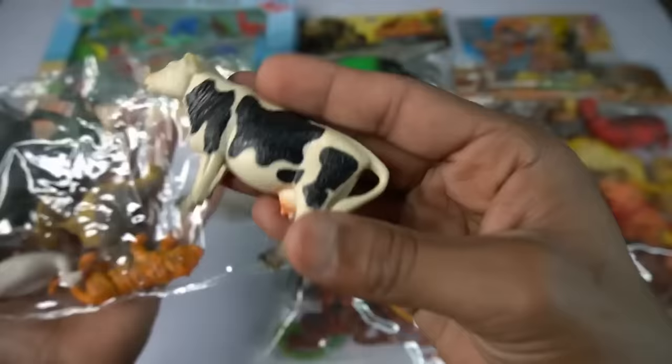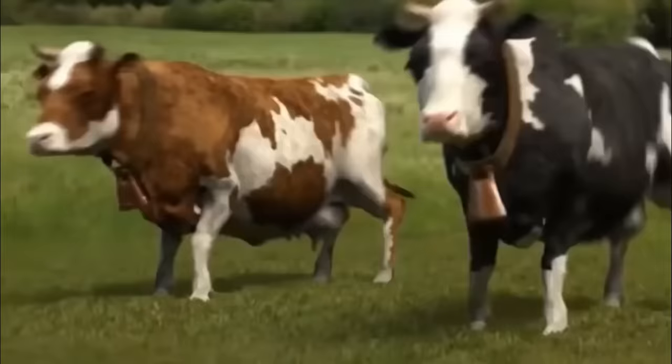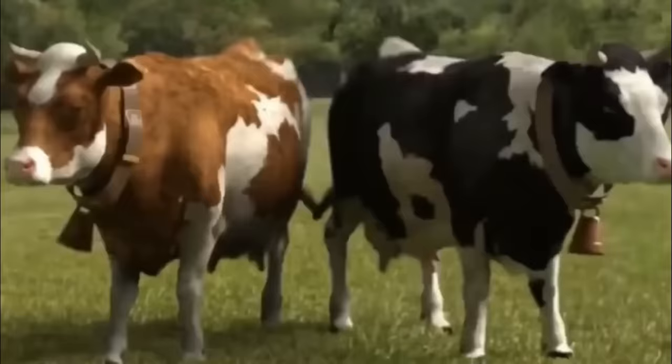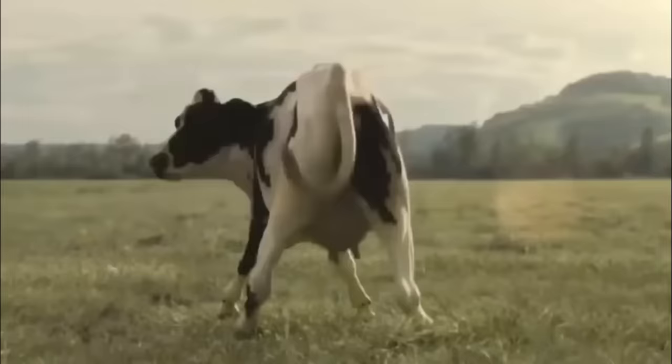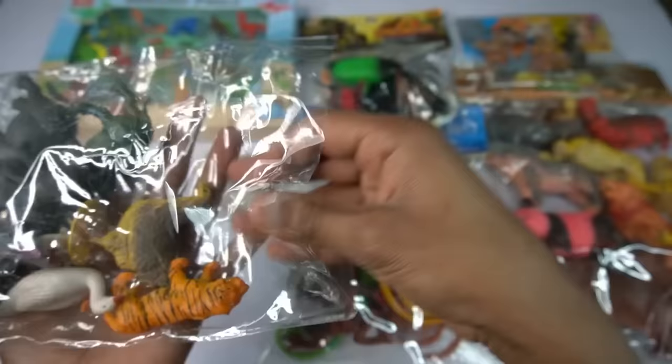Look guys cow, so side this cow. And guys next figure chicken. Wow guys beautiful, look guys chicken design beautiful.